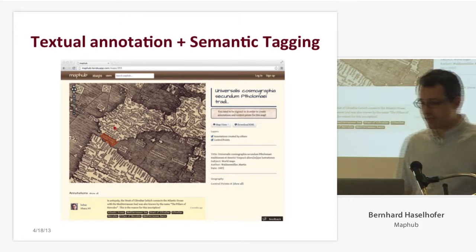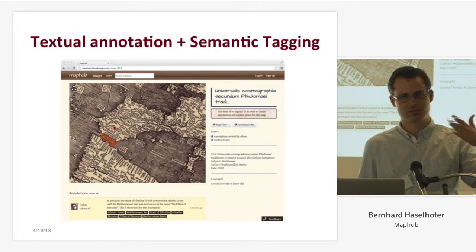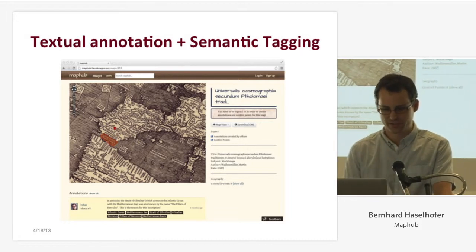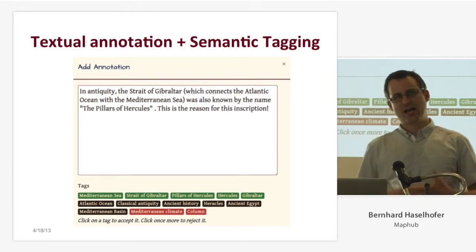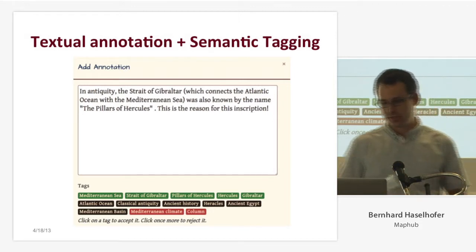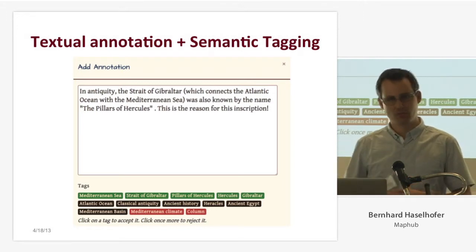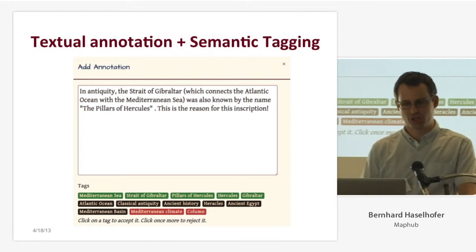The second feature we implemented is textual annotation. If you know something about a map, you can select specific regions using several selectors — polygons, rectangles, whatever — and add your knowledge. For example, I created an annotation saying that this area shown on the map is the Strait of Gibraltar, formerly known as the Pillars of Hercules, which is the reason for the inscription. While users are annotating and typing their text, we analyze their text on the fly and propose semantic tags. The labels — like Mediterranean Sea, Strait of Gibraltar, etc. — are not strings; those are links to Wikipedia. Users can accept or reject those tags, essentially creating positive and negative tagging relationships to Wikipedia. This is a very precise way of getting unambiguous references to clearly defined concepts instead of strings.